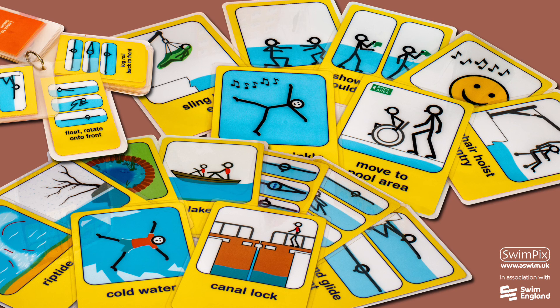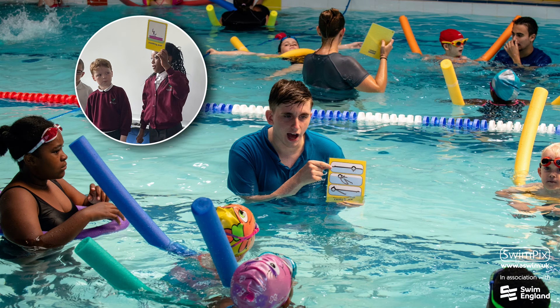Swim Picks cards are unique and provide simple instructions for learners to follow. They are waterproof and can be used in the classroom as well as in the pool. Swim Picks are suitable for all learners but especially helpful for those with learning difficulties, anxiety, hearing impairments, or where English is not their first language.